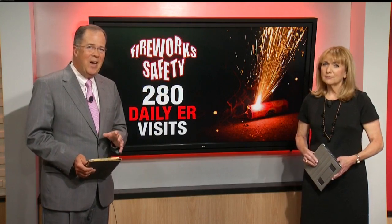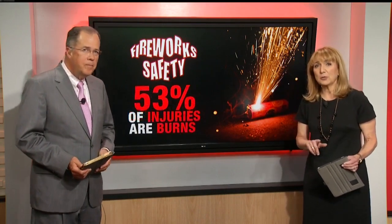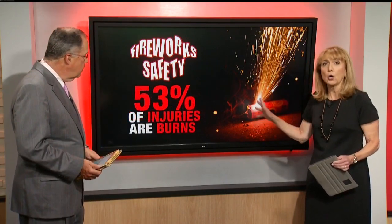The 4th of July holiday is right around the corner, and with that comes fireworks. But it's best to leave those to the professionals. Did you know that in the month around Independence Day, there are an average of 280 ER visits a day linked to fireworks? The Consumer Product Safety Commission says 53% of those injuries are burns.